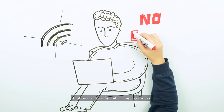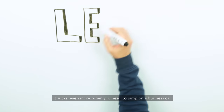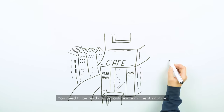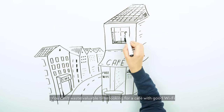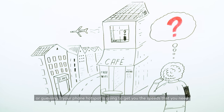Not having an internet connection sucks. It sucks even more when you need to jump on a business call. Come on, let's face it — we live in a fast-paced world. You need to be ready to get online at a moment's notice. You can't waste valuable time looking for a cafe with good Wi-Fi or guessing if your phone hotspot is going to get you the speeds that you need.